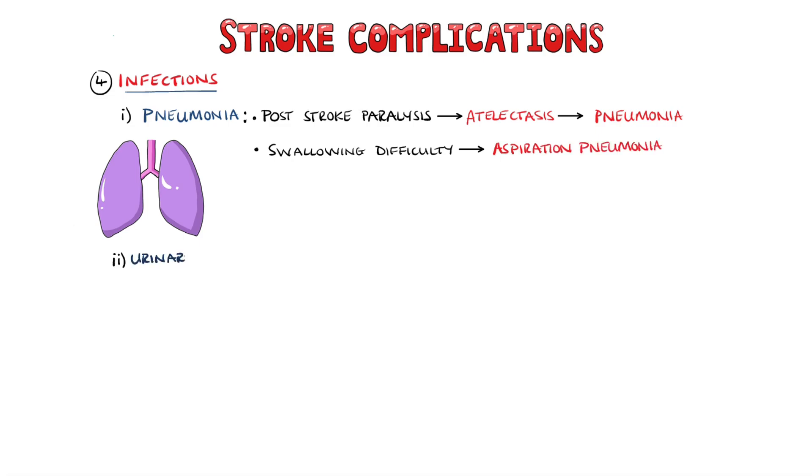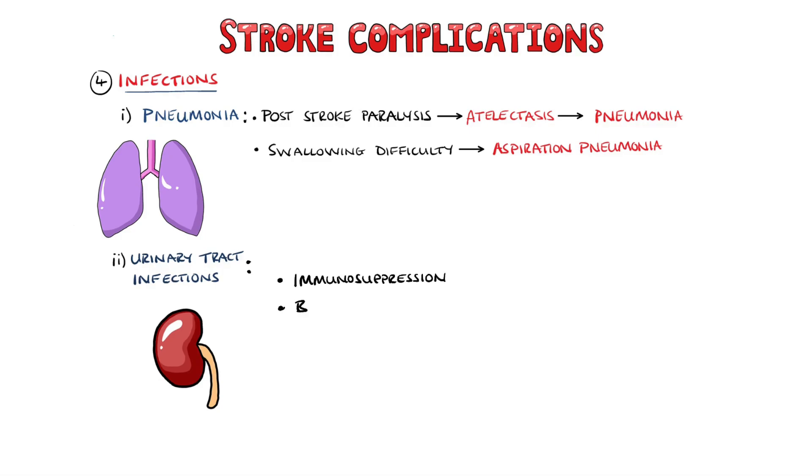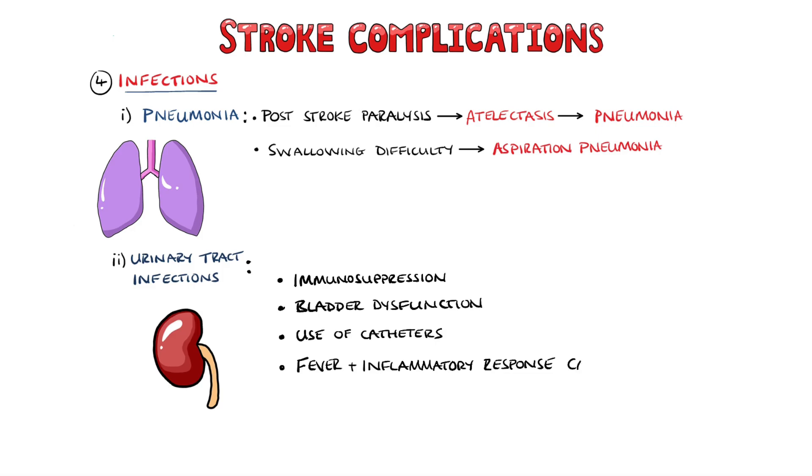Urinary tract infections are also common, especially in patients who have an indwelling catheter placed. This is because patients with stroke have an increased risk from immunosuppression, bladder dysfunction, and of course the use of the catheter itself. Additionally, the fever and systemic inflammatory response associated with the urinary tract infection may impair stroke recovery.